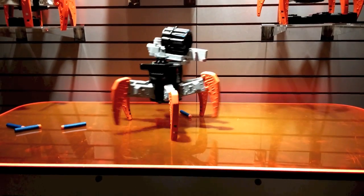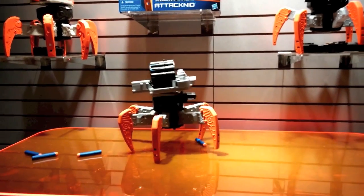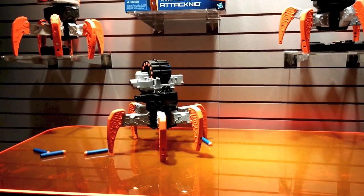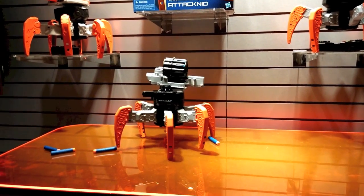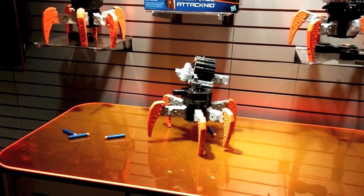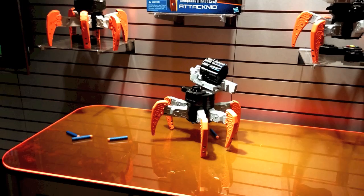It allows me to aim in 360 degrees as well as operate an elevator. With the press of a button I can activate dart blasting action, rapid fire.